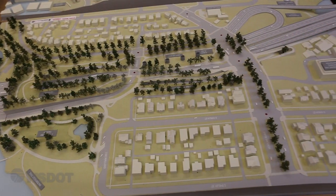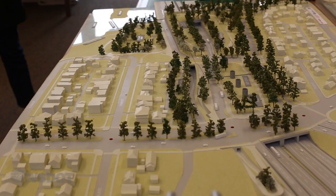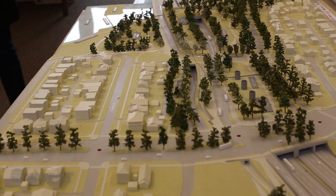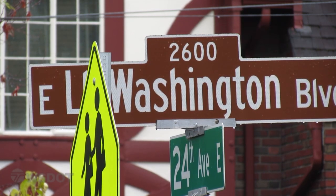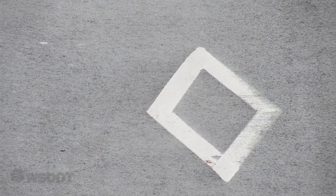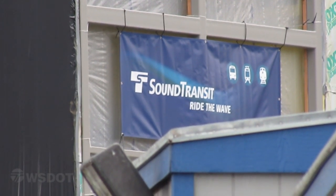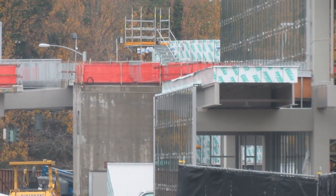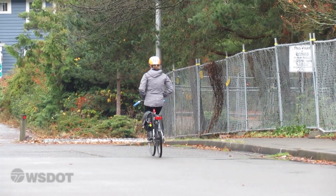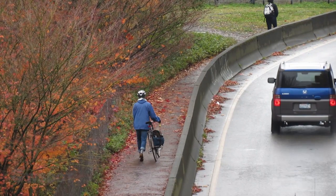Moving westward, we'll build a new Montlake interchange. It will reconnect the Montlake community and provide several key transportation benefits. The new Montlake lid will include connections between local and regional transit stops, including a quick connection from SR520 to the new Sound Transit University Link light rail station. It will also include bicycle and pedestrian paths from the Arboretum to Montlake and the University of Washington.